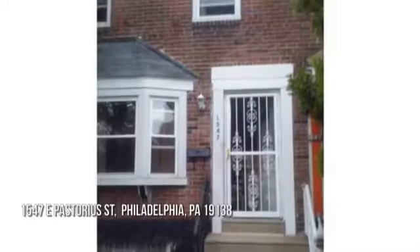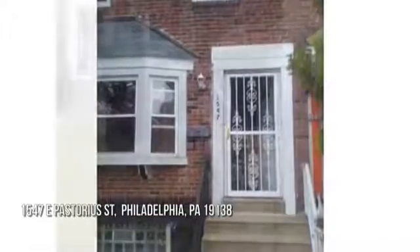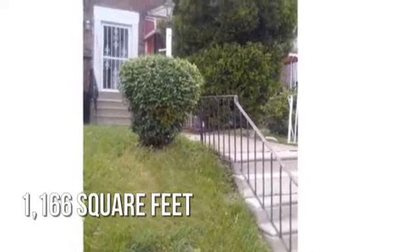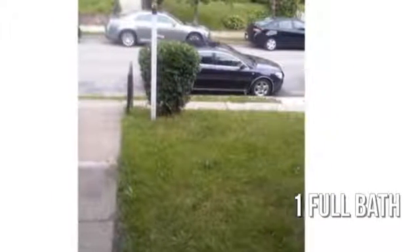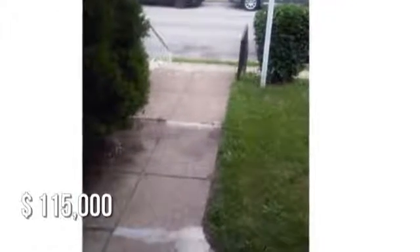House hunting? Don't miss this unique property. This cozy property offers over 1,100 square feet of living space, featuring three bedrooms with one full bathroom. This property is currently listed for under $120,000.